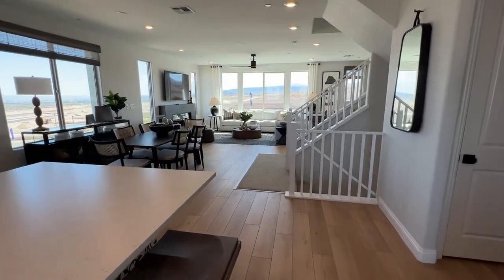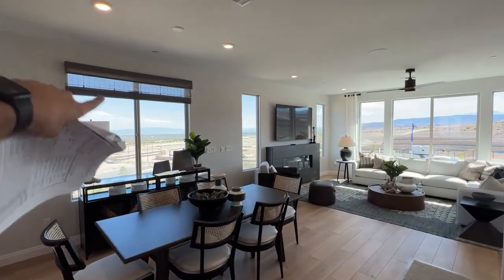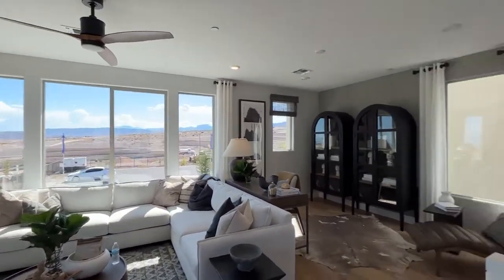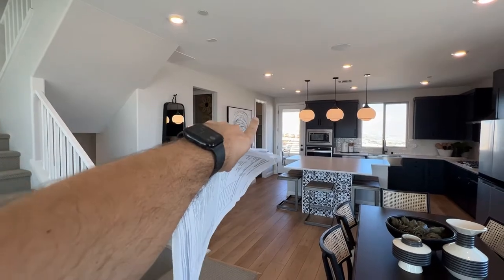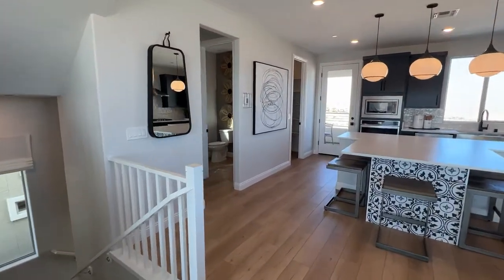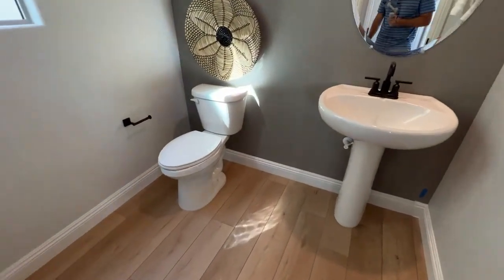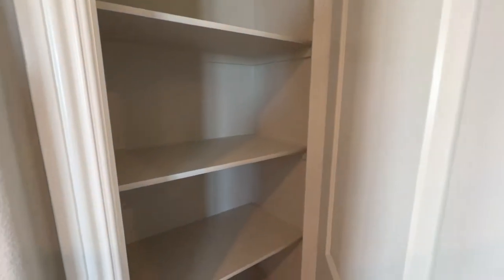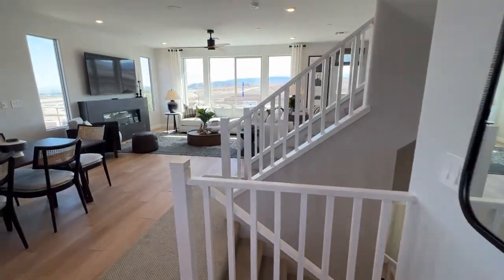The windows are huge — six feet tall with two feet to the floor and one foot above, for a total of nine feet. The eight-foot doors were upgraded for about $3,800. In the back is the powder room with a pedestal sink and toilet — pretty spacious. Then you have your coat closet and a linen closet on the other side.